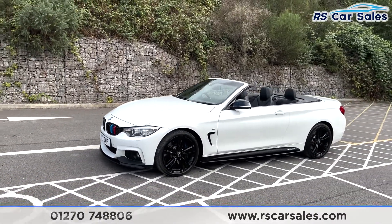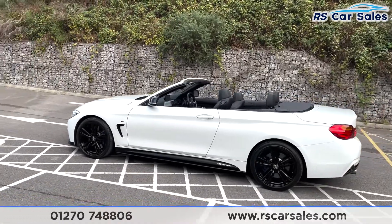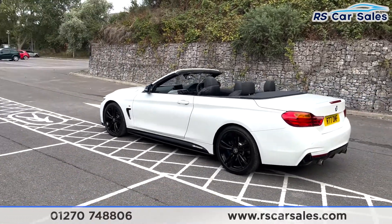We have the M Performance styling kit to give the black front splitters, side skirt extensions, and also a rear diffuser. We have the M Performance decals on either side on these side skirts as well.